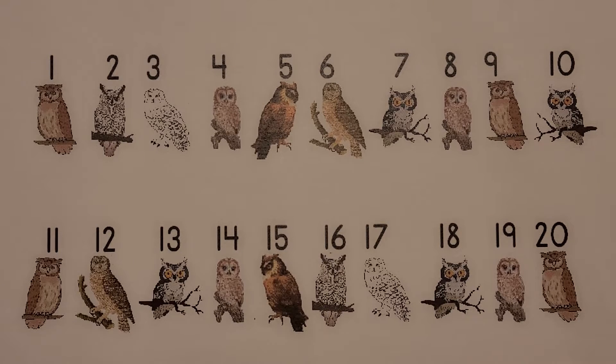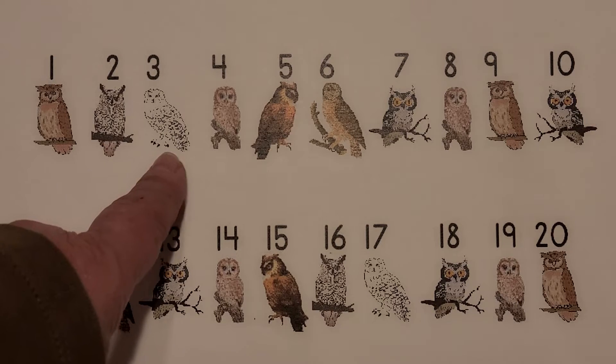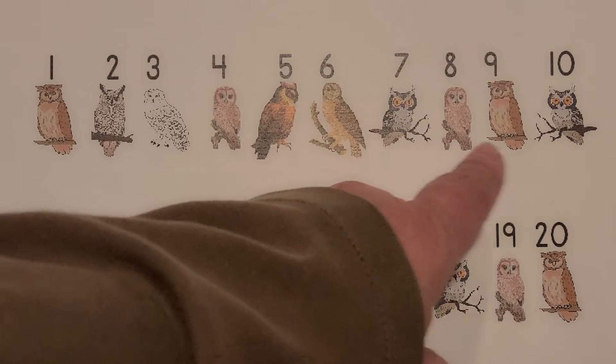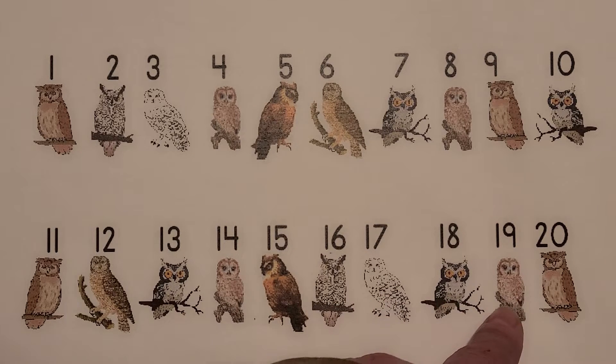I see owls. Count the owls with me. 1, 2, 3, 4, 5, 6, 7, 8, 9, 10, 11, 12, 13, 14, 15, 16, 17, 18, 19, 20. 20 owls.